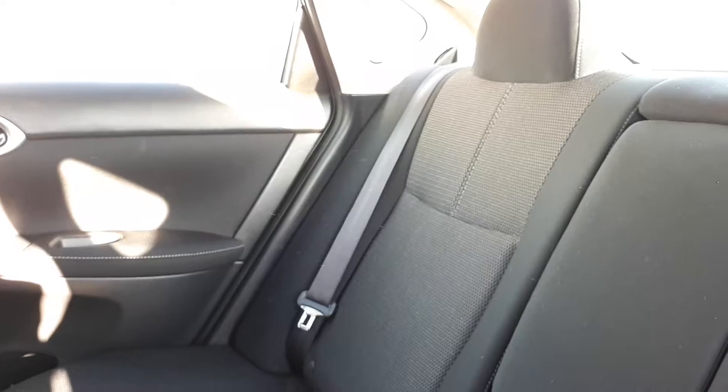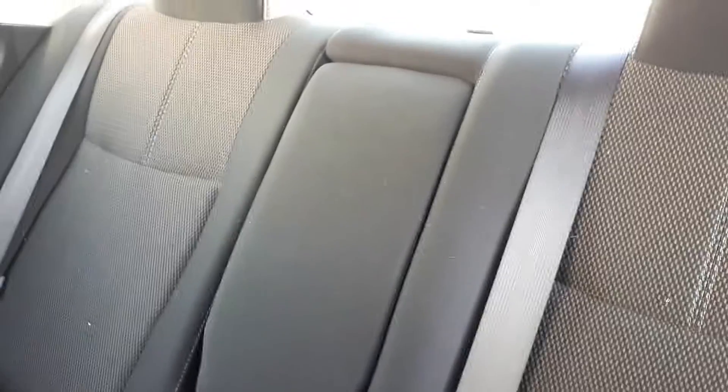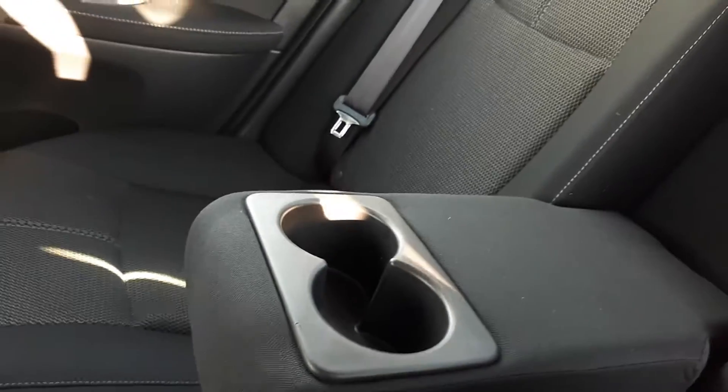Here we are in the back seat. We have three shoulder belts, all with car seat anchors. We have a cup holder on each door and two little cubbies here. Come back up to the middle, stick your fingers in there and pull down, and you have an armrest and two cup holders as well.